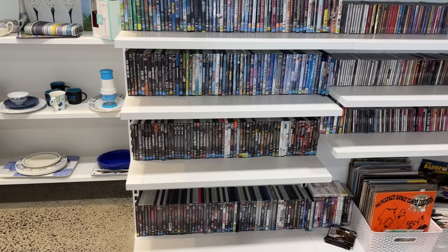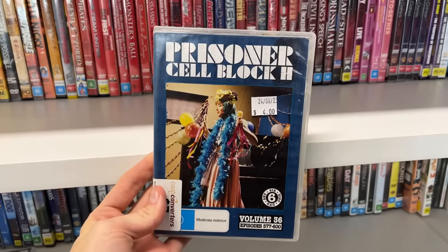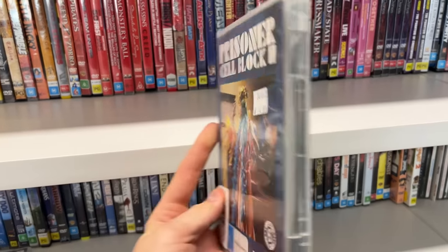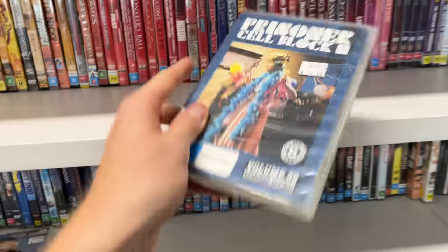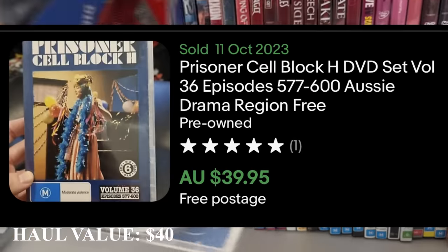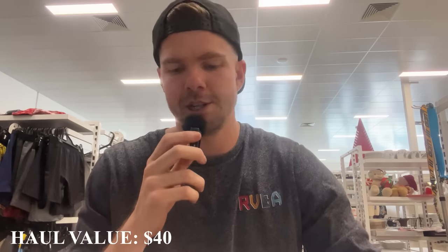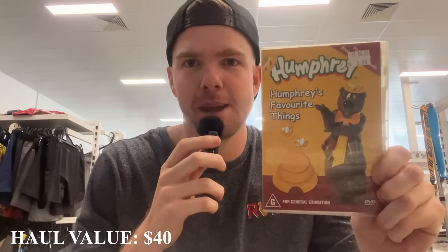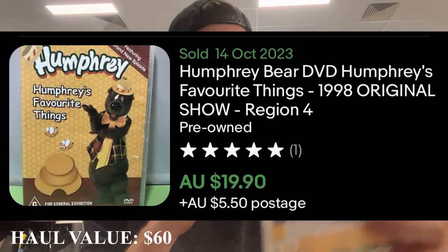I've been raiding the DVD rack and came across Prisoner Cell Block H — one of the rarest DVDs you can find. This is just one volume, volume 36. It's $4 in store but goes for $40 on eBay — a huge grab. The next one is an old 1980s classic, Humphrey B. Bear. He's only $2 and goes for about $20 on eBay. A good little grab.